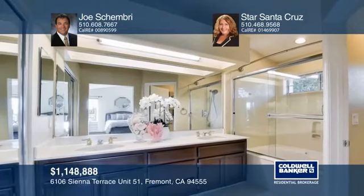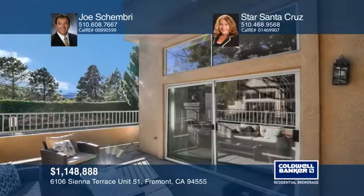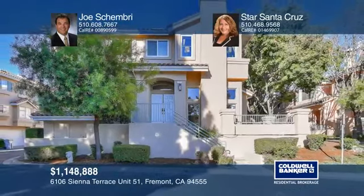Other features include hardwood flooring and two balconies. Enjoy a pool, green areas and walkways. Don't miss your chance — plan a tour with Joe Shimbri and Star Santa Cruz today.